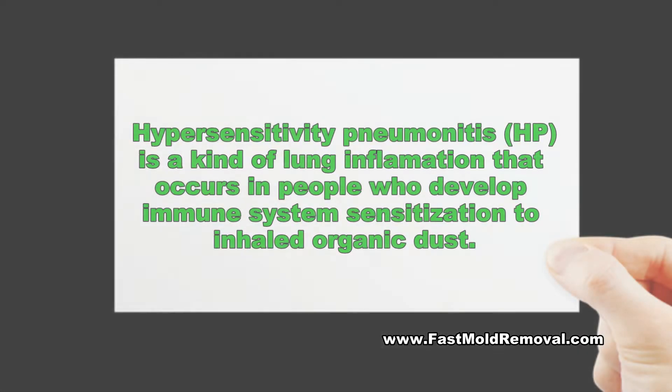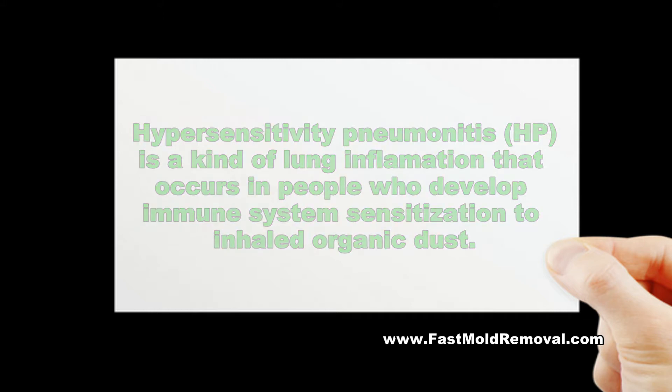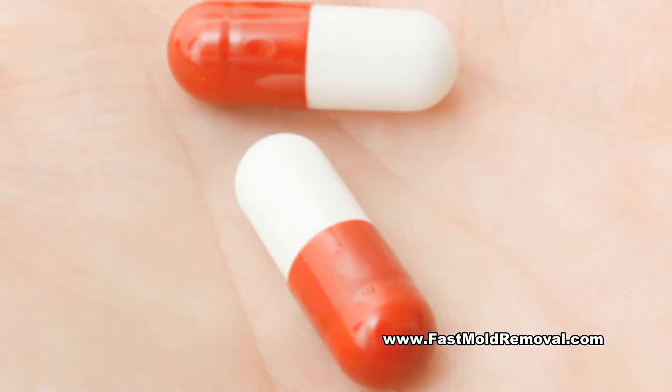Hypersensitivity pneumonitis, also known as HP, is a kind of lung inflammation that occurs in people who develop immune system sensitization to inhaled organic dust. It can sometimes be mistaken for pneumonia, but it does not get better with antibiotics for infection.